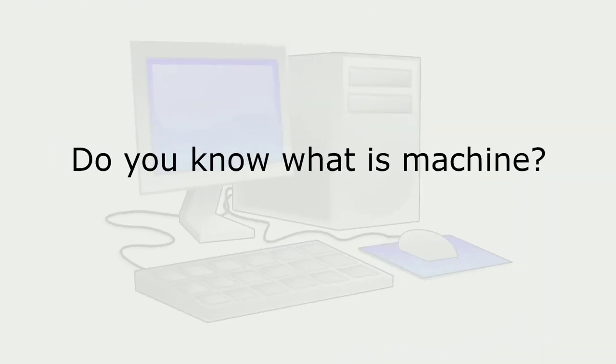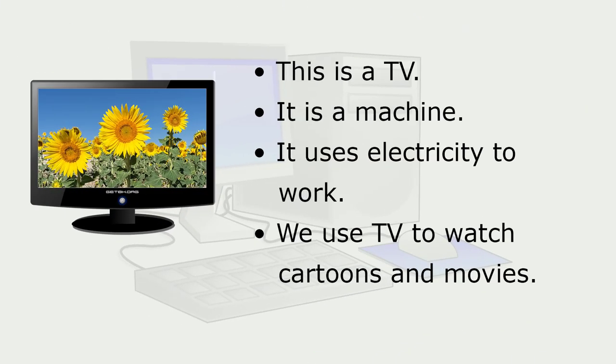Do you know what a machine is? This is a TV. It is a machine. It uses electricity to work. We use a TV to watch cartoons and movies.